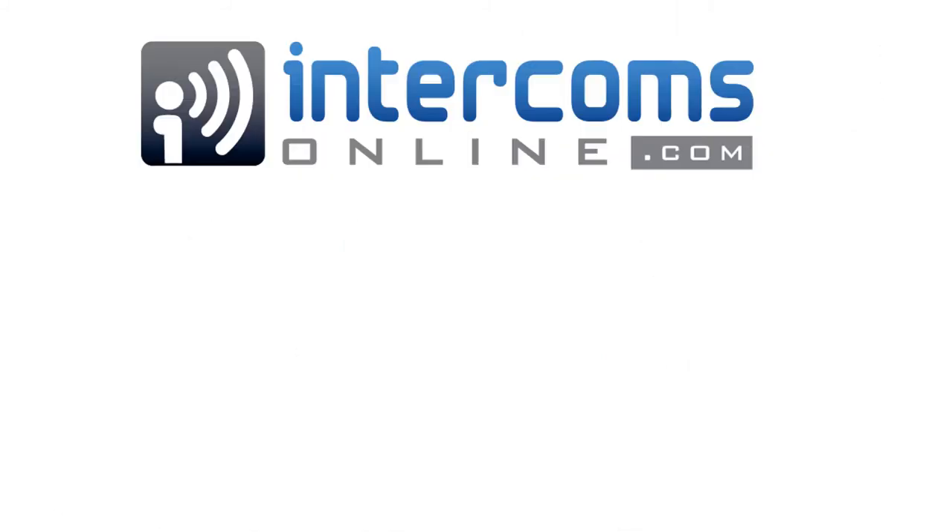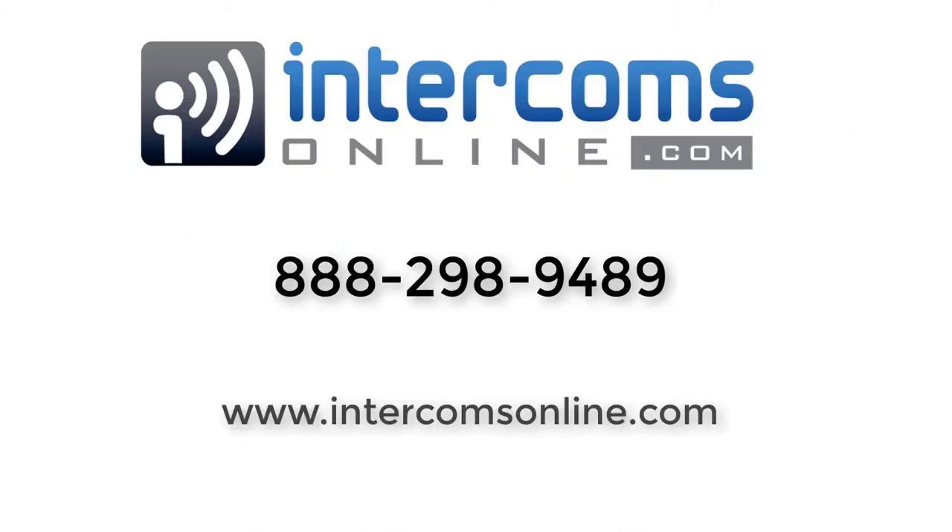If you have any questions about apartment intercom systems, just give us a call at 888-298-9489.